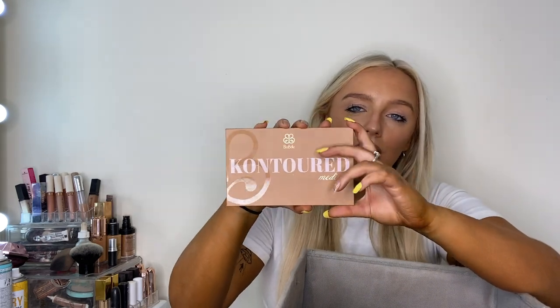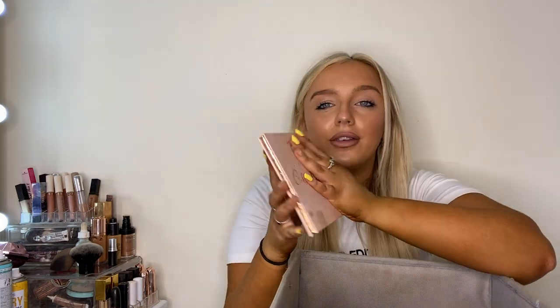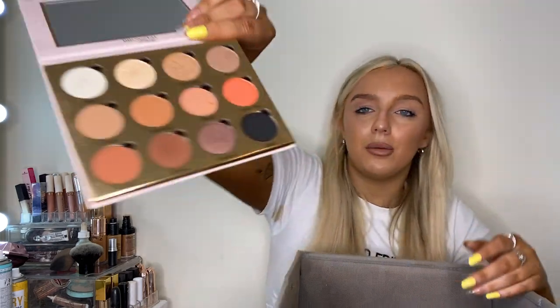Up next we've got the Be A Bell contour palette in the shade medium — this is a brand new one, I was using it today. I've got two so I'll keep the dirtier one and give the newer one to the girls. Then there's the Be A Bell golden gloss palette — it's filthy but really good, keeping it. And the Be A Bell eyeshadow palette which is really nice and pigmented, keeping that too.